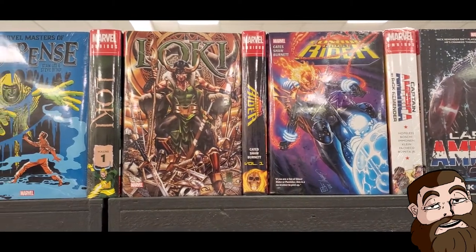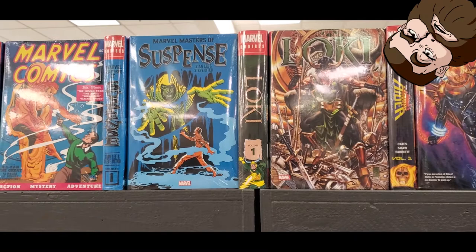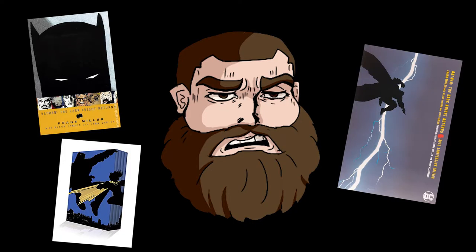Getting into reading comics is a bit more complicated than you might think. What franchise do I want to read? What character do I want to focus on? What storyline do I start with? And then you have the most important question of all: how do I want to read it?